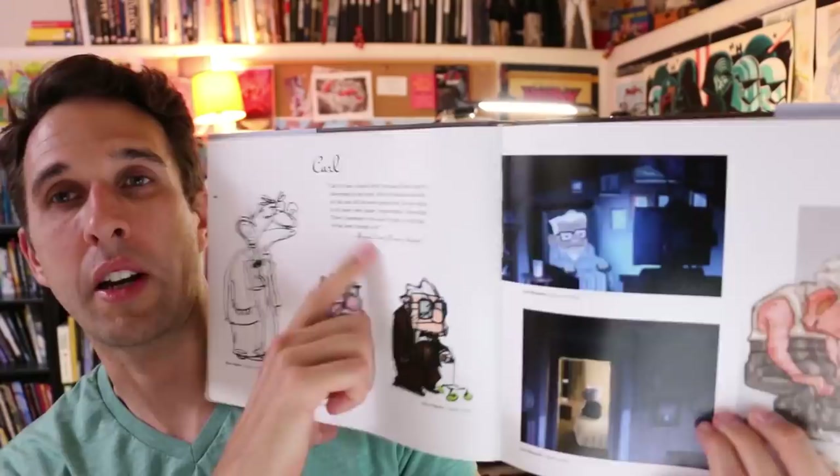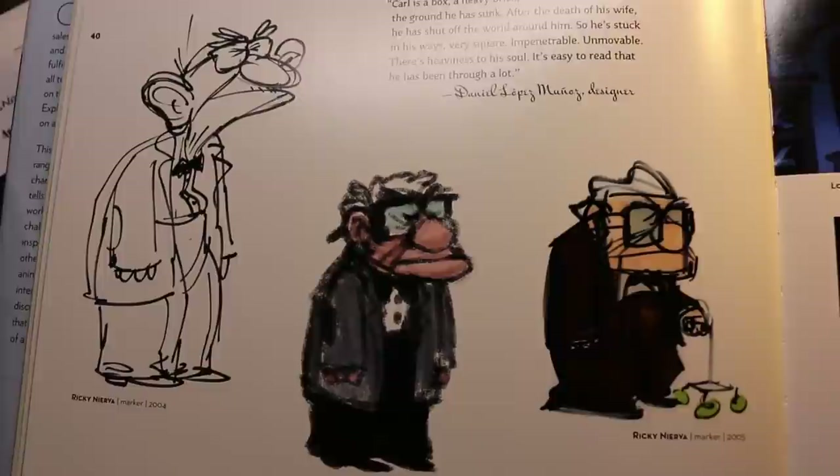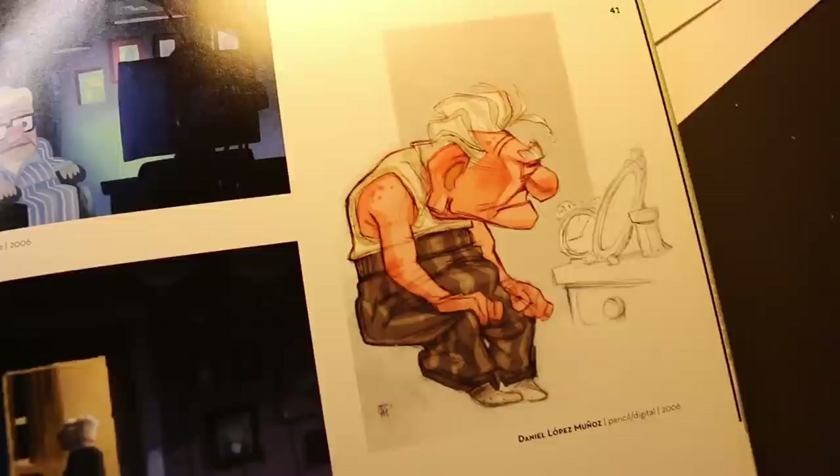This is the Art of Up — an excellent Art of Book, highly recommend it. There's a section in here about Mr. Fredrickson, and look what it says right here. This is by Daniel Lopez, one of the main designers of Carl Fredrickson. It says: 'Carl is a box, a heavy brick because of how close to the ground he has sunk. After the death of his wife, he has shut off the world around him. So he's stuck in his ways — very square, impenetrable, unmovable. There's a heaviness to his soul. It's easy to read that he has been through a lot.' That's the kind of stuff that turns these Art of Books from a book full of pretty pictures into an actual textbook on how you make this stuff.